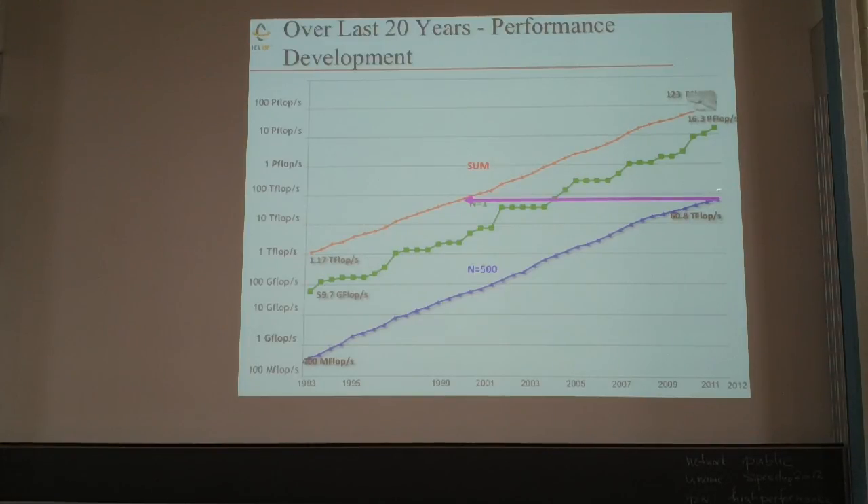It's stunning: the machine at the bottom of the list today was the sum of all 500 computers back in 2000. Exponentials are incredible when you see them. It takes six to eight years to go from number one to falling off the list — you pay $200 million for a machine and six years later you can throw it away, as maintenance is very expensive.